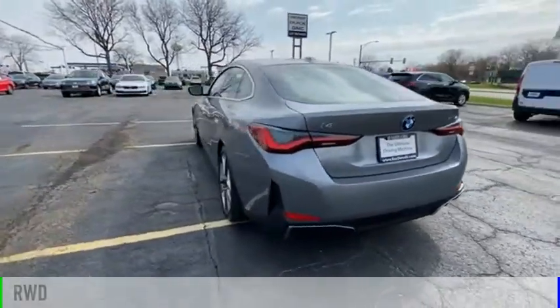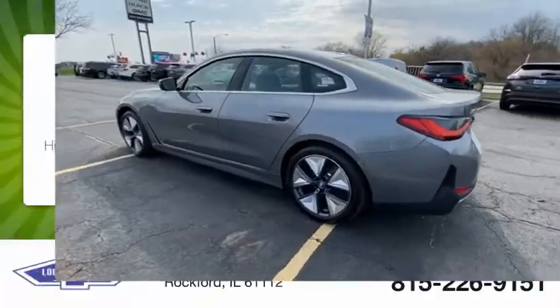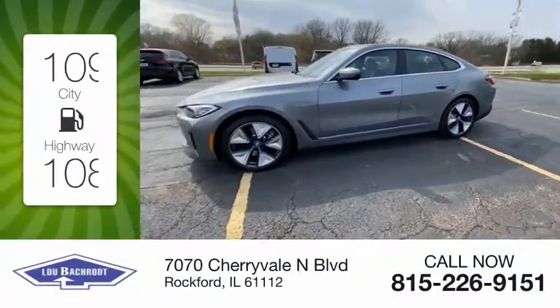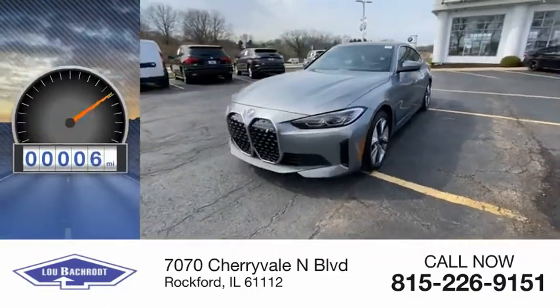This vehicle is powered by a rear-wheel drive. Great fuel efficiency saves you money by requiring fewer trips to the gas station. This vehicle has less than 100 miles.